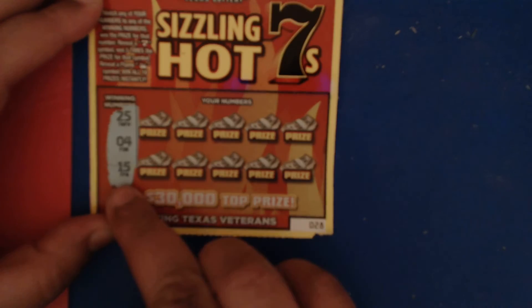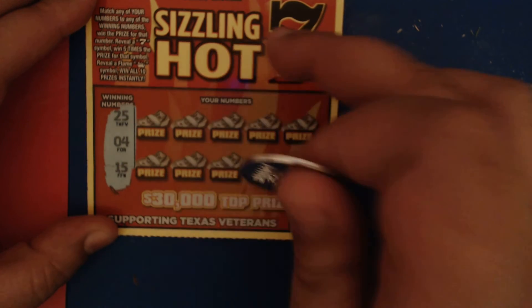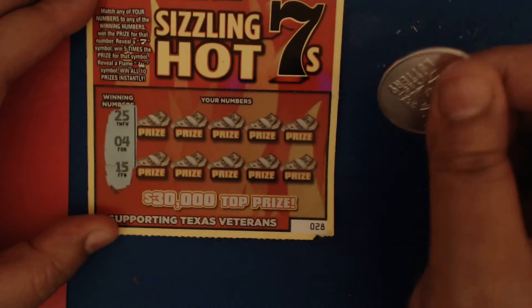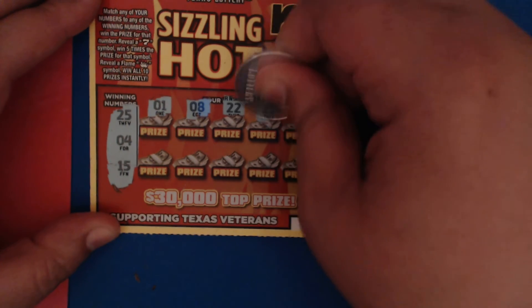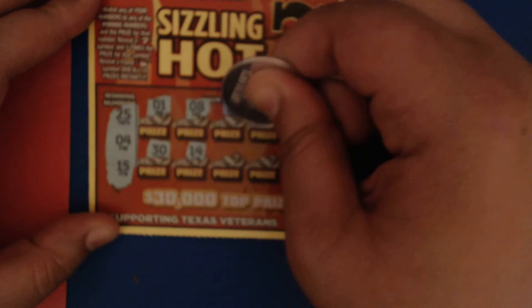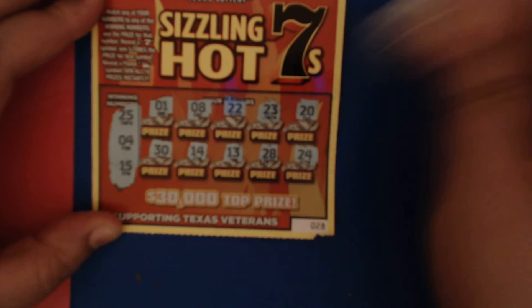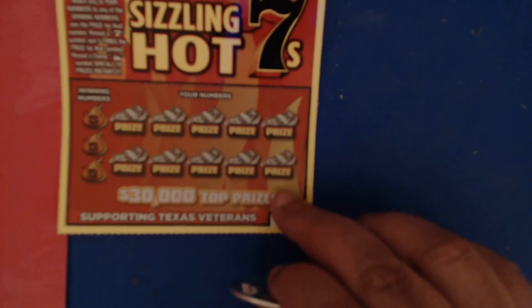Starting with number 28 on the Sizzling Hot Seven. The numbers we are looking for are 25, 4, and 15 — or we could find a seven symbol for five times, or a flame symbol to win all 10 prizes. We got a one — nope, an eight — nope, 22 — my favorite number but we don't need it. 23 no, 20 nope, 30 no, 14 — one off, 13 no, 28 no, and last spot is a 24 — one off. Nothing on that one, but it's a cute ticket.